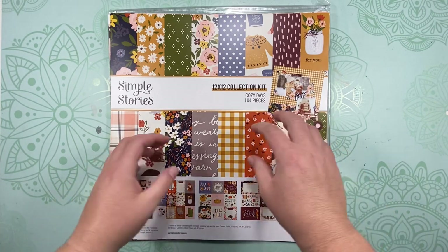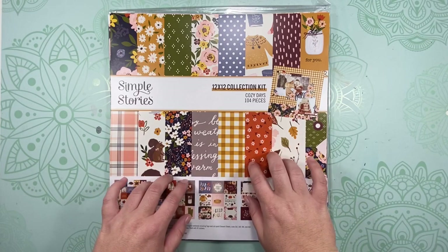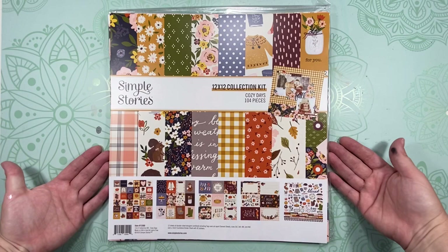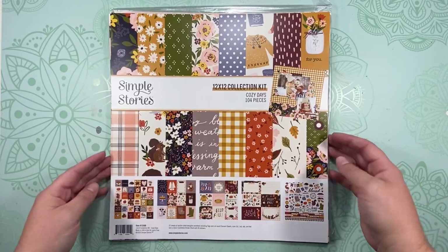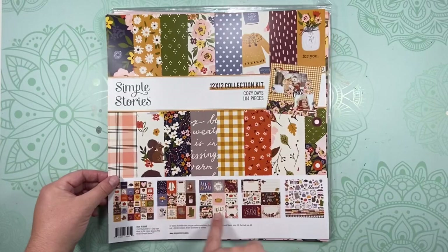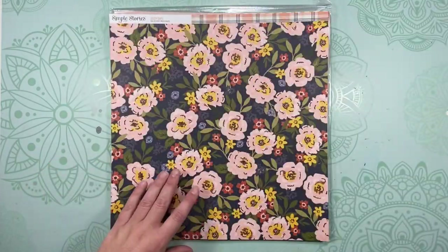Because of how I am, I spent more than that with my own money of course. The collection I decided to go with is fall, because September to me is like the beginning of fall. It's Simple Stories' new Cozy Days collection — I ordered the collection kit which has 12 papers and the cardstock sticker sheet, so I'll go ahead and show you those.